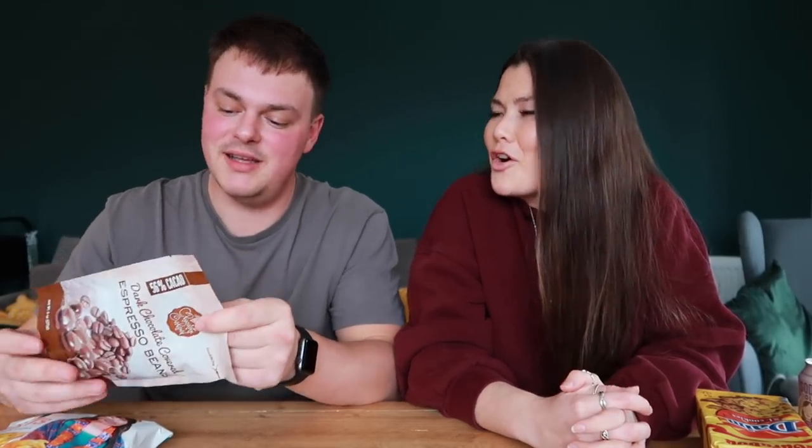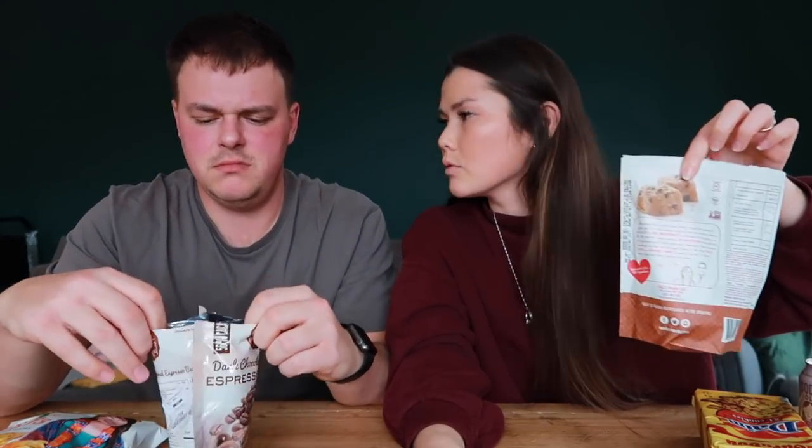I hope these are going to be good — I was most excited about these ones. These are dark chocolate covered espresso beans. I like that all of the ones like this are resealable — that's quite good.